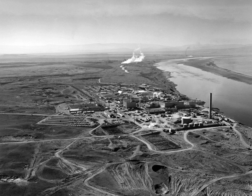The Hanford site is a decommissioned nuclear production complex operated by the United States federal government on the Columbia River in the U.S. state of Washington. The site has been known by many names, including Hanford Project, Hanford Works, Hanford Engineer Works, and Hanford Nuclear Reservation.